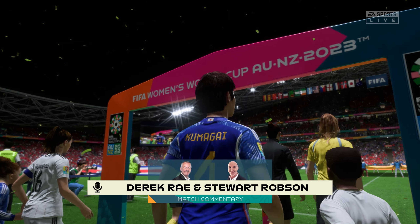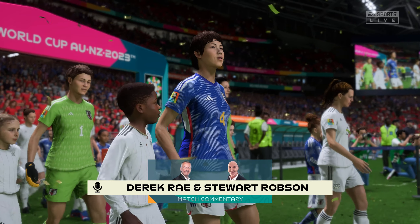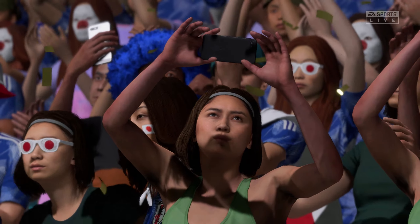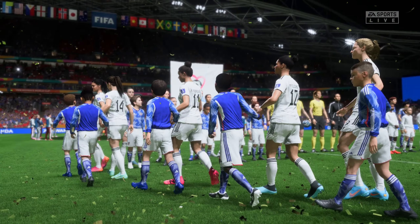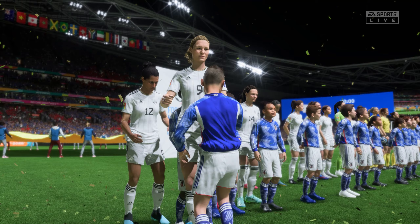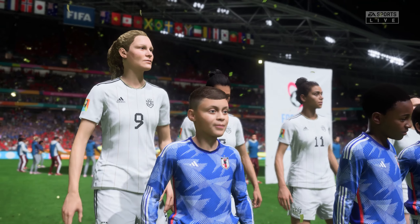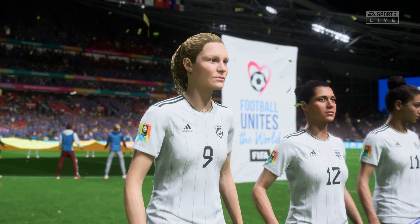The floodlights are shining down on everyone here at Stadium Australia in Sydney. I'm Derek Ray and I'm joined for expert analysis by Stuart Robson. We have the group stage action from the 2023 Women's World Cup, match day two — Japan take on Costa Rica. It's so important to get off to a good start, so let's hope both sides go for the win and we get an exciting match.